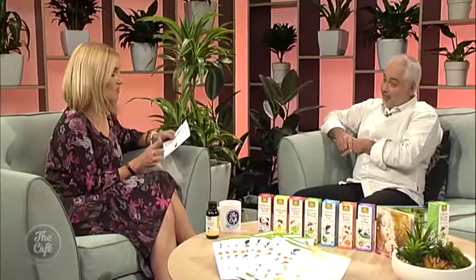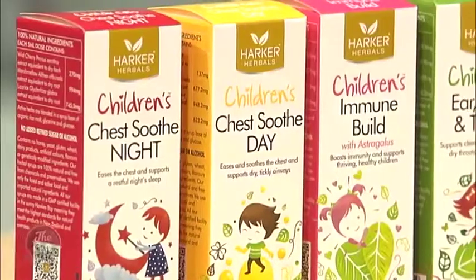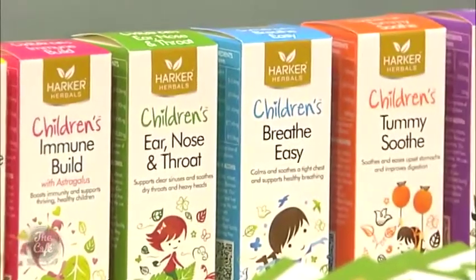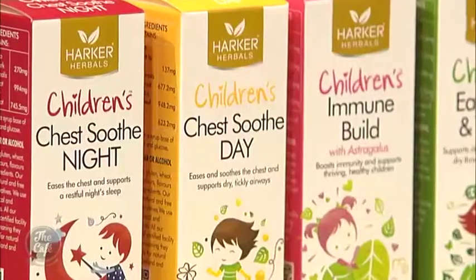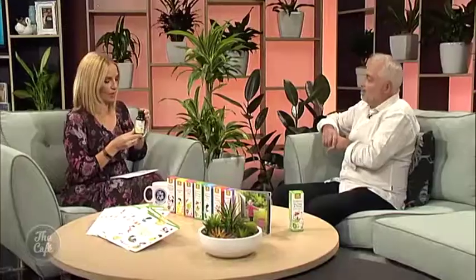You've got some Harker Herbals remedies that you've brought along today — a bit of the range. Well, the one that you were actually drinking is probably a good place to start — Chest Soothe Day. This is actually quite good; it's for kids but I've just put some in a cup of hot water because I felt like something soothing — it makes a really delicious drink. The biggest challenge with children is getting them to actually take medicine, so having something that tastes nice is key.